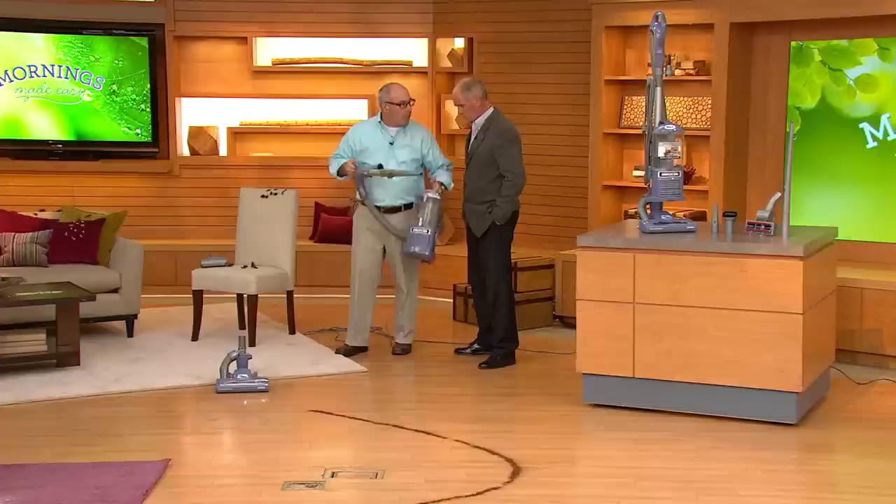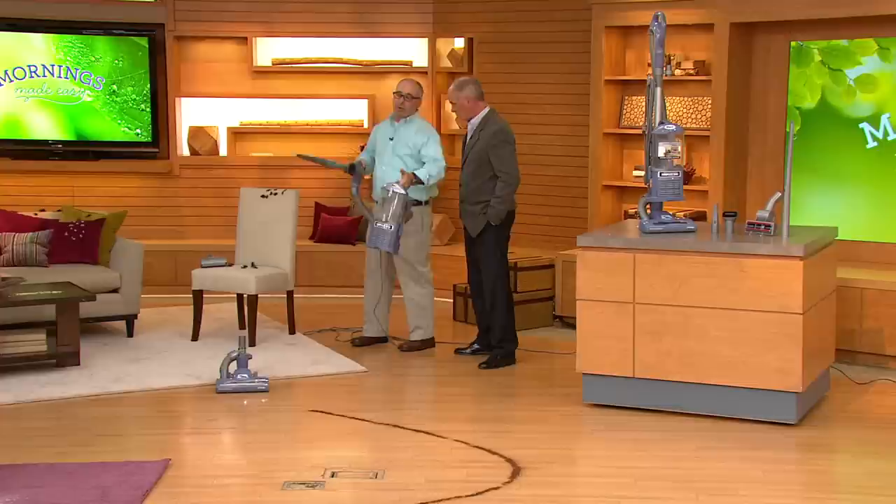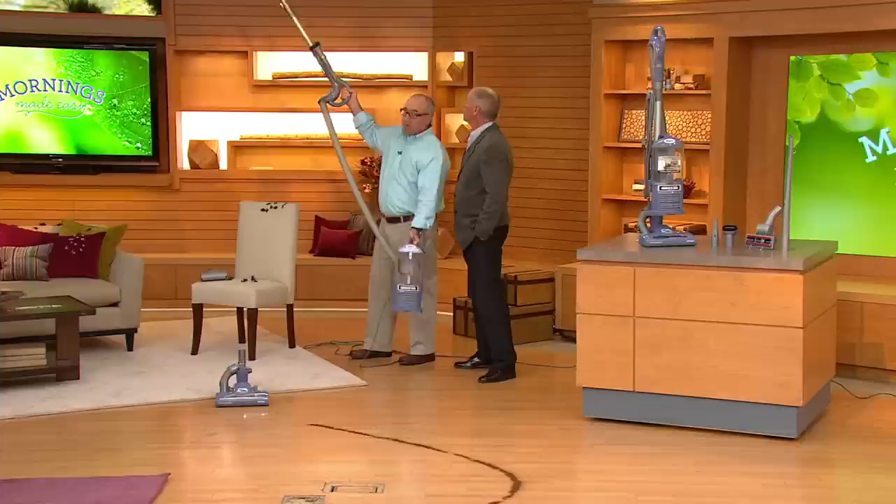This is a Shark Navigator — lightest weight, full-size upright. 13 pounds. This is the lift-away design. When you have that portable canister portability to do above-floor cleaning without having to move the whole vacuum around, we're at about five pounds. I've got the 22-inch crevice tool on there, so look at the cleaning I can do from floor to ceiling — that's 12-foot reach at least.